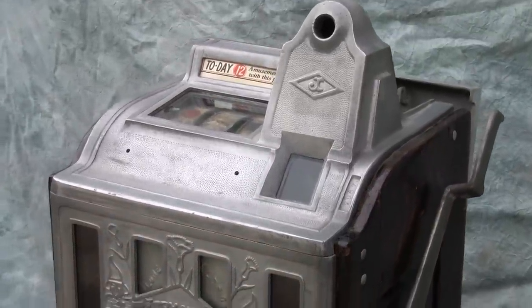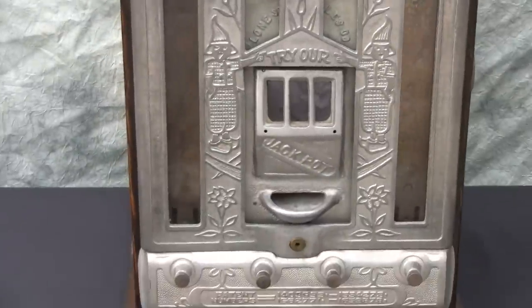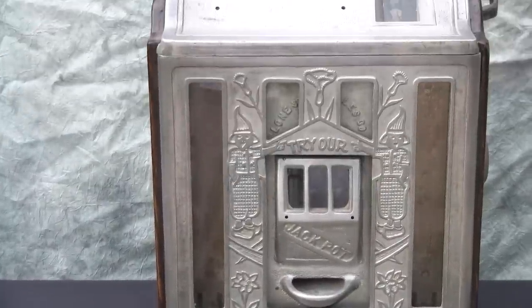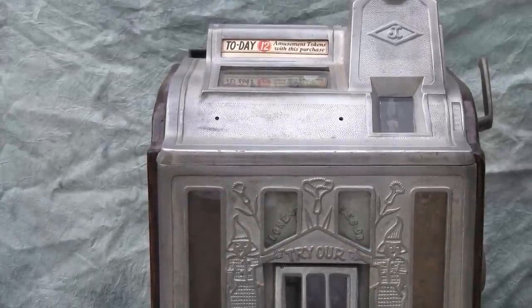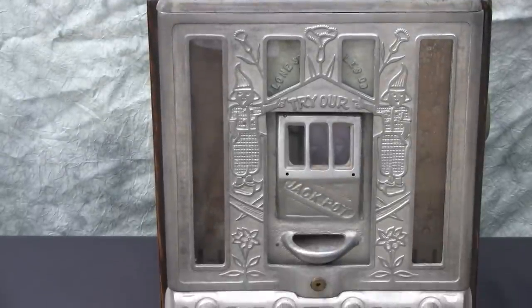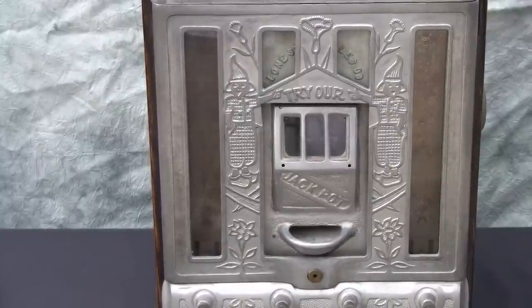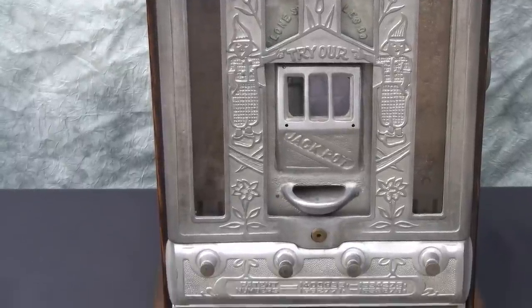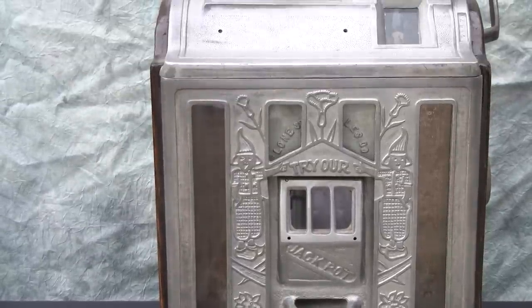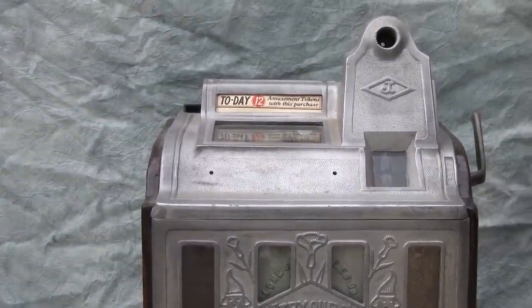Overall, it's a nice project machine for someone looking for something for the winter. When these machines are finished and restored, they really have a beautiful aesthetic. The castings are very nice — you can see the Double Dutch Boy embossed in there. This is a nice version because in addition to the mint vendors in the front, it also has the jackpot casting, which is an added bonus. This is the 1925–1926 Jennings Today Vendor three-reel slot machine.